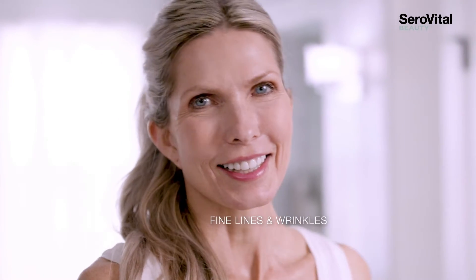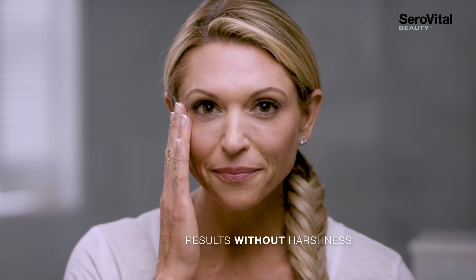Known for reducing the look of fine lines and wrinkles, retinol is also known for drying and irritating skin. CeroVital Beauty is redefining retinol.